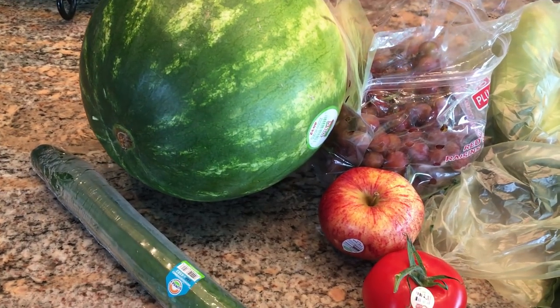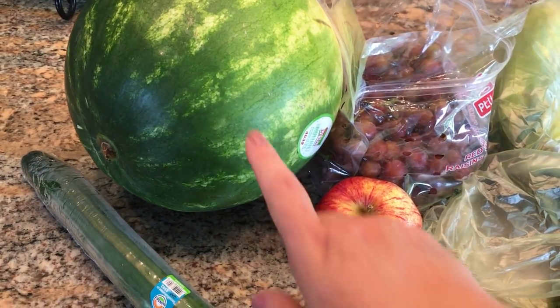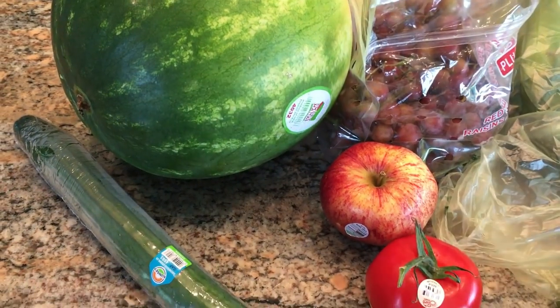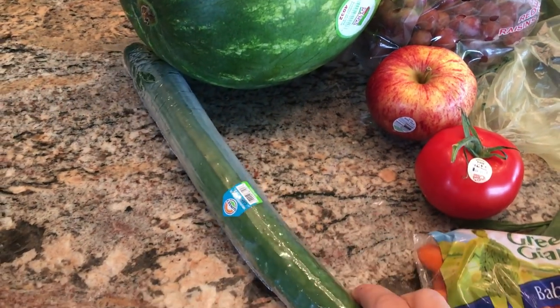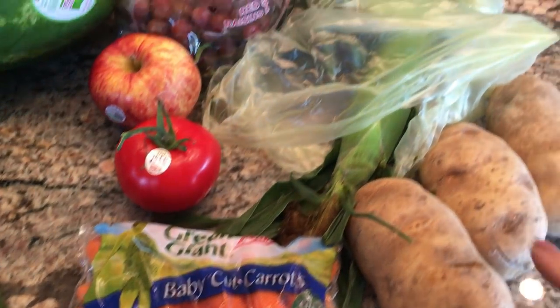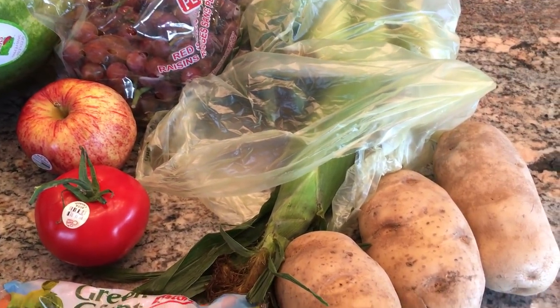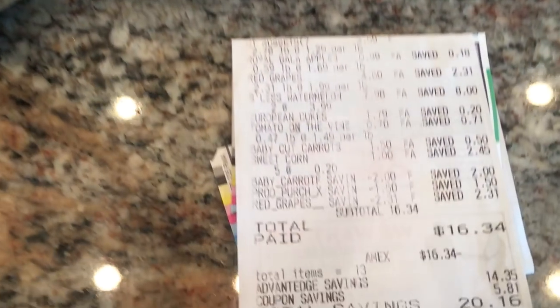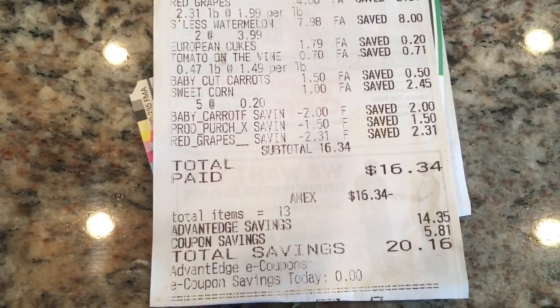I went to the store twice. The first time I went, I got a watermelon, grapes with a 99 cent coupon, a gala apple, a cucumber, I had a coupon for free carrots, another sack of corn, some potatoes, and the total that I spent was $16.34.